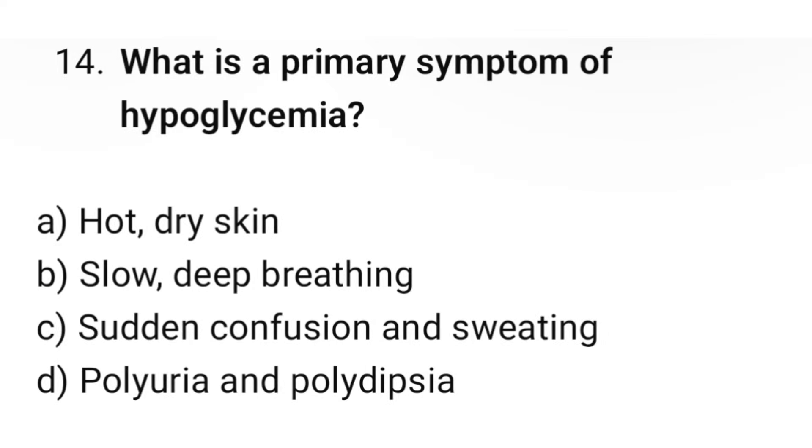Question number 14. What is the primary symptom of hypoglycemia? The correct option is C: Sudden confusion and sweating.